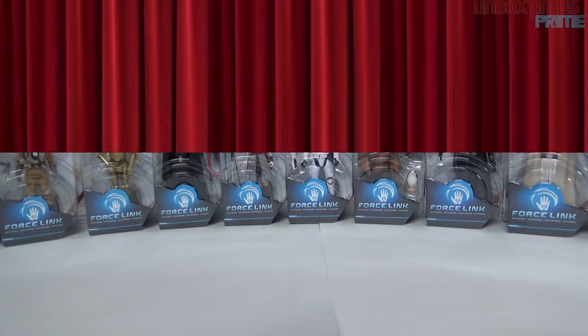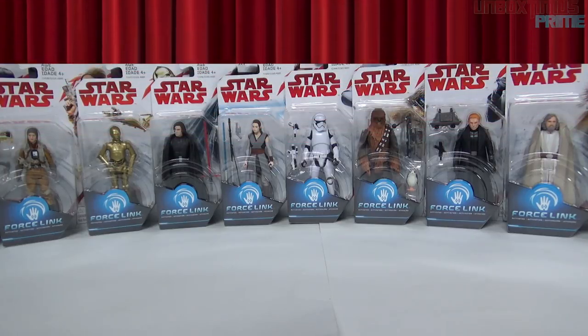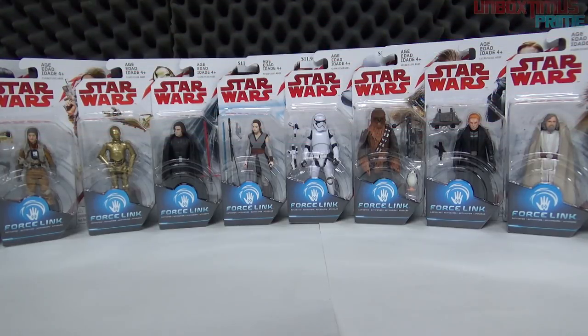Hey, what's up, welcome to Unbox Miss Prime. Today we have something very special — a set of action figures that haven't even hit the shelves yet. It was a very lucky find; we're not going to tell you where we found them to keep it a secret. But as you see before you, we have a very plain digital curtain — let's lift it to reveal Star Wars: The Last Jedi action figures.